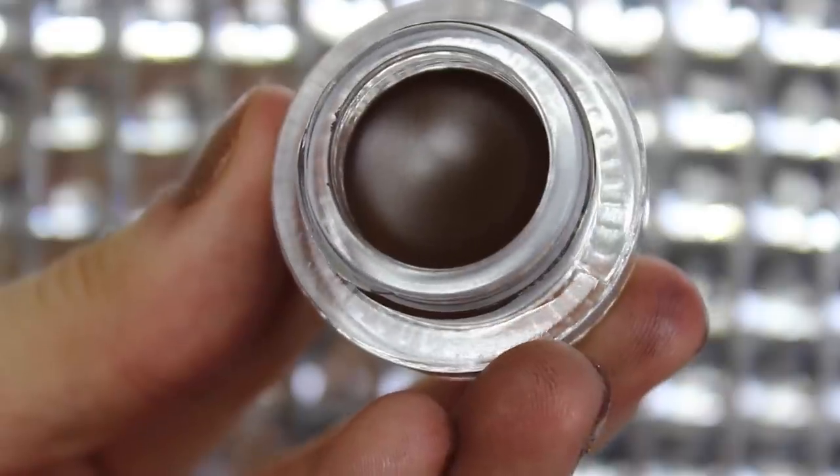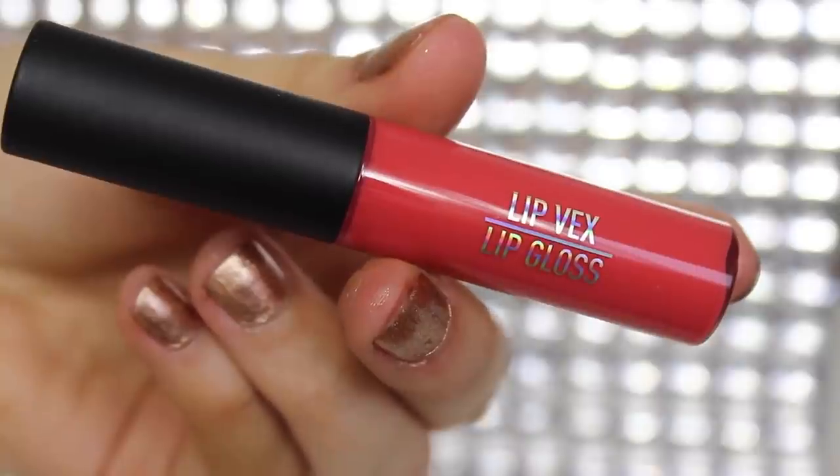The next thing we have is a Sigma gel eyeliner in the shade Liberally Toasted Standout Eyes. I've never used a Sigma gel eyeliner — this is a nice brown color and I'm quite excited to use it. I used a gel eyeliner for the first time in ages the other day and it actually worked out really well. We also have the Sigma Vivid Lip Lex Lip Gloss — a very nice corally pink color. I think this is perfect to add on top of lipstick to give a nice glossy finish, and it's also extremely pigmented so you could definitely use it on its own for everyday wear.